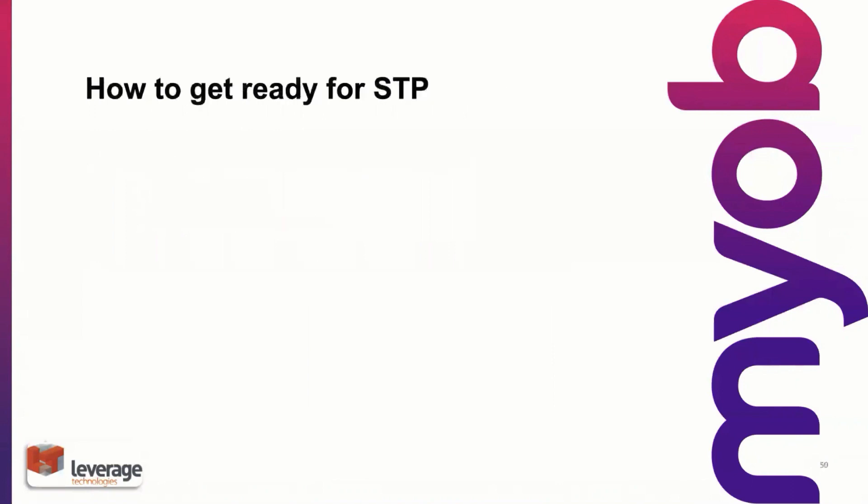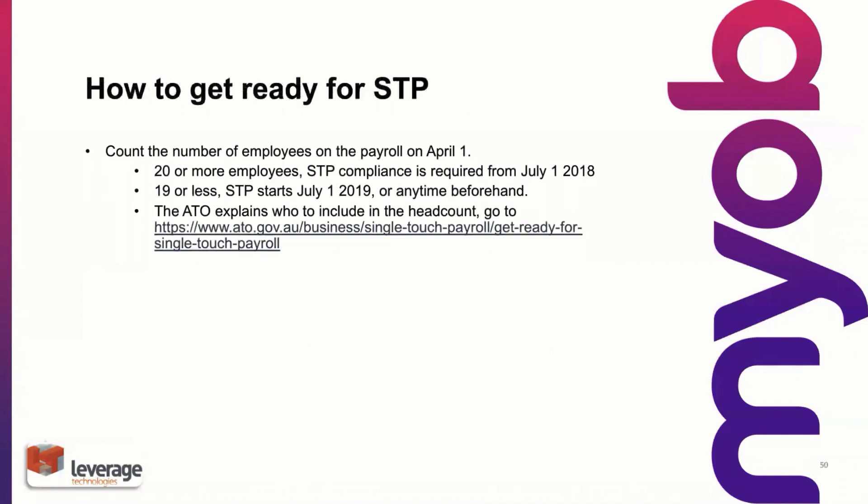So how do we get ready for single touch payroll? From the ATO's perspective, it's a matter of the number of employees. If you have 20 or more employees from the 1st of April, then you have to be compliant from the 1st of July 2018. 19 or less, then we have an option to start from the 1st of July 2019. We would prefer to have all of our customers running payroll compliant as soon as possible. There is a document on the website where you can actually verify the headcount from the 1st of April.